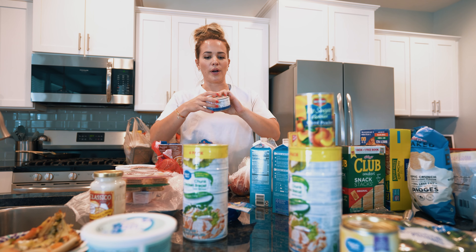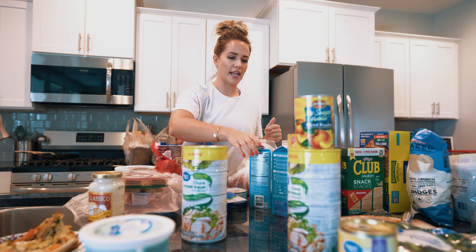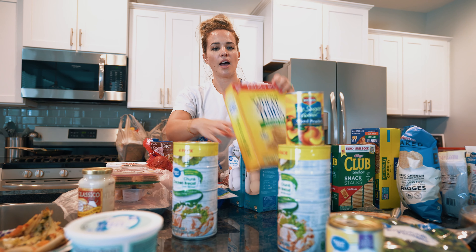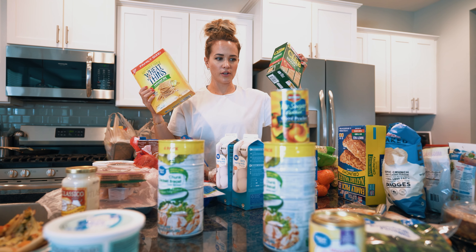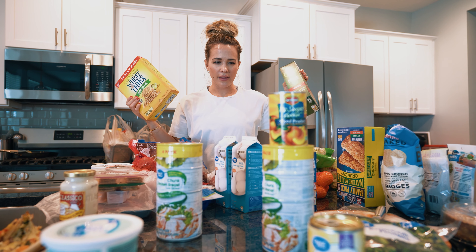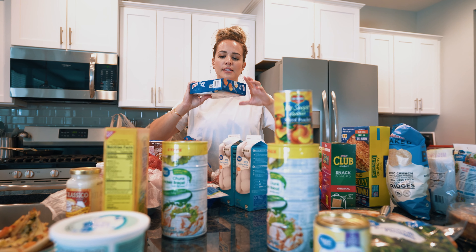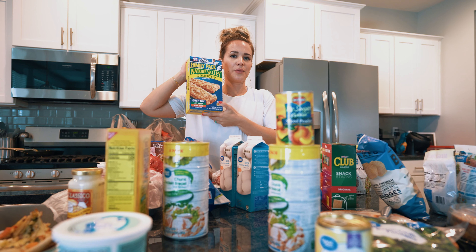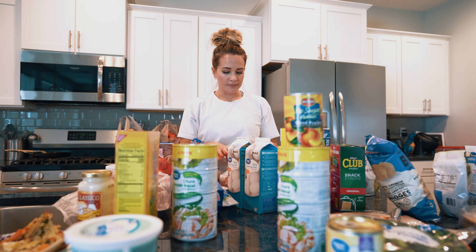I got albacore tuna, some sausage crumble for Brad's breakfast like always, and egg whites for Brad's breakfast. I got wheat thins and these crackers for chicken salad and tuna salad. I got these because they're really yummy, and these because they're really good with a cheese stick — that's what I usually snack on.